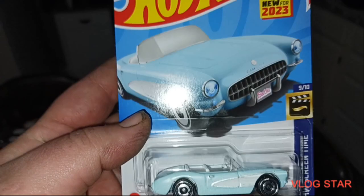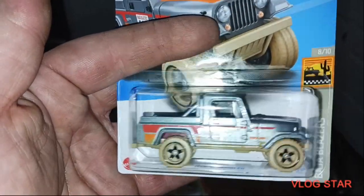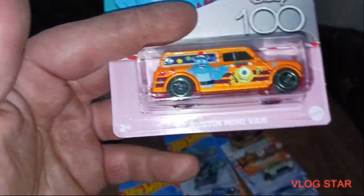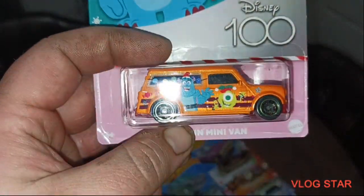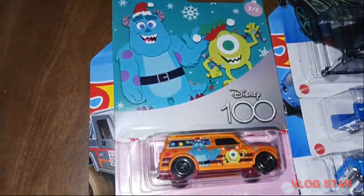We got the blue 56 Corvette Barbie car. We got the Jeep Scrambler. And Tasha wanted this 67 Aston minivan because it's Monsters, Inc. Very nice. That wraps up the main lines.